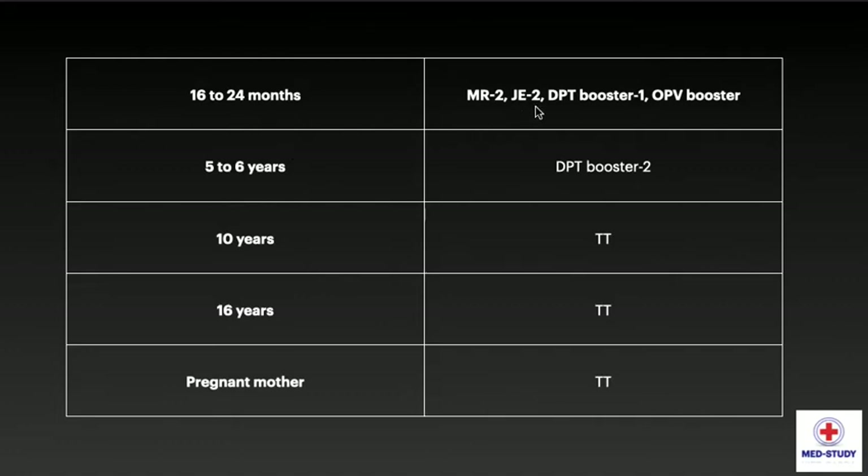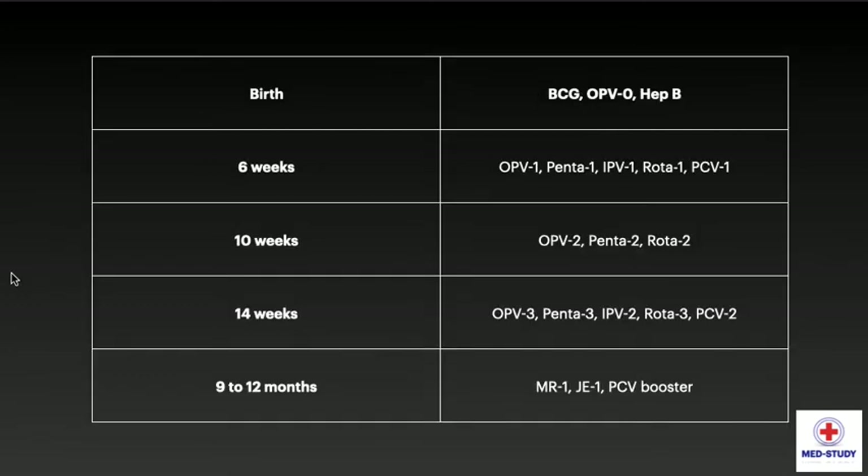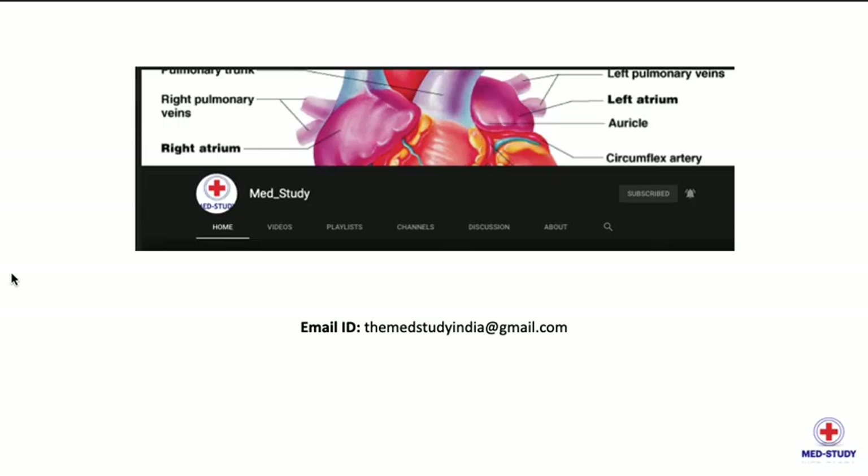At 16 to 24 months, we also give Japanese Encephalitis 2, DPT Booster 1, and OPV Booster. At 5 to 6 years, we give DPT Booster second dose. At 10 years, Tetanus Toxoid; at 16 years, again Tetanus Toxoid; and in pregnant mothers, Tetanus Toxoid. This concludes the national immunization schedule.